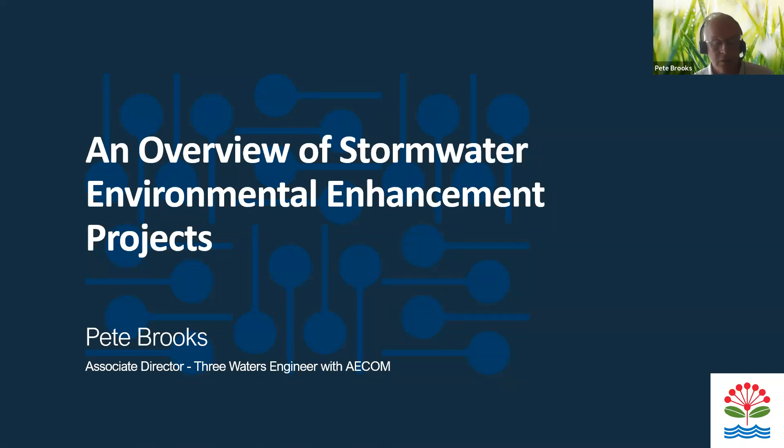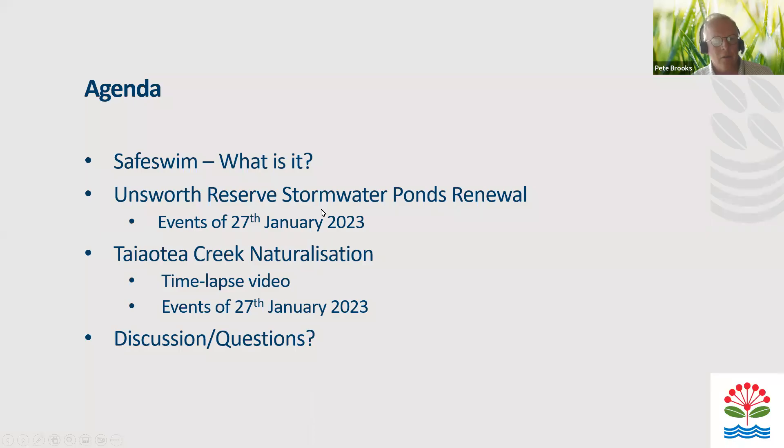This is Pete Brooks, Associate Director at ACOM. I was a Delivery Manager at Healthy Waters — hence all the Auckland Council branding. This is one of their projects and I'm grateful to Craig McElroy and Chris Stumbles for allowing me to present today. I'll turn my camera off so I'm not distracted, but I'm happy to turn it back on for questions.